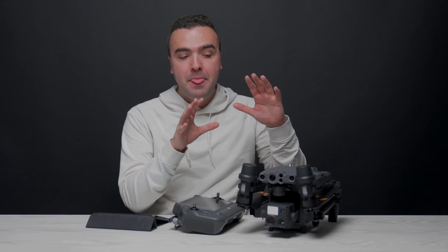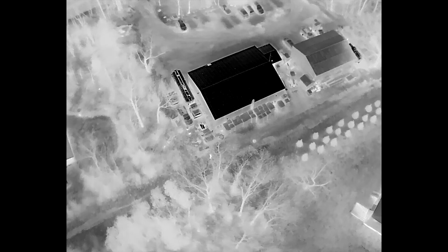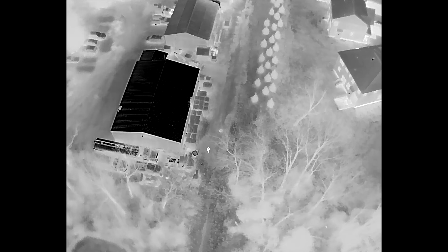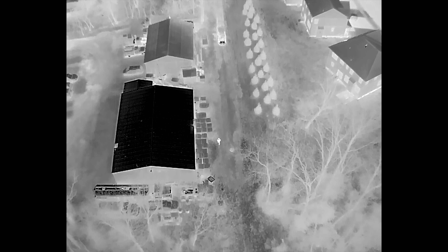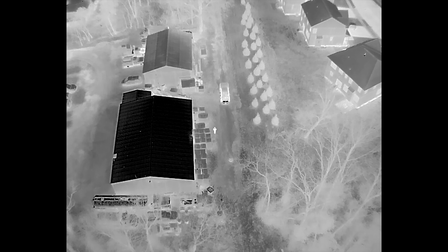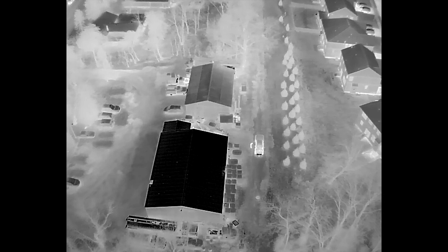There are two clips in particular that I want to share with you that really showcase how powerful the camera system is here on the M30T, especially at nighttime when conducting one of these search and rescue operations. The first clip is a person that I found walking on a dirt path behind one of the neighborhoods that we were actively searching in. I flew down closer to get a better look, and at first glance I kind of thought it was a male just by the way they were walking and their stature, but I wanted to make sure we covered all our options. I called in a ground team — they went over and asked that person questions. They unfortunately didn't know where she was, so we moved on and continued to search.